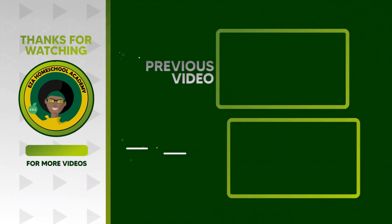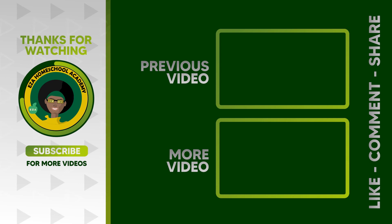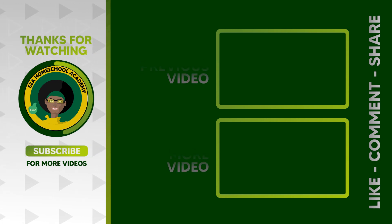As always, thank you for watching. Tell us what you want to see next. Email ezahomeschoolacademy at yahoo.com. Like and share our videos, and please subscribe to our channel.